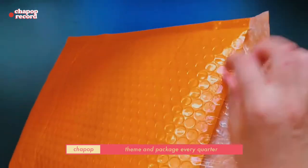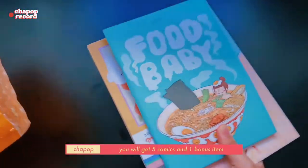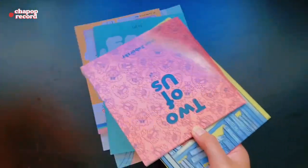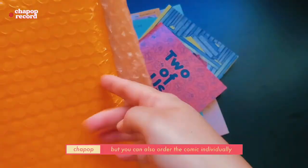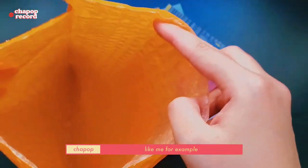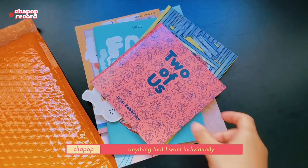They do update their comics theme and package every quarter. Generally in each box you will get five comics and one bonus item like limited edition pins or art prints. But you can also order the comics individually without following the monthly theme package — like me, for example. This time I just bought anything that I want individually.